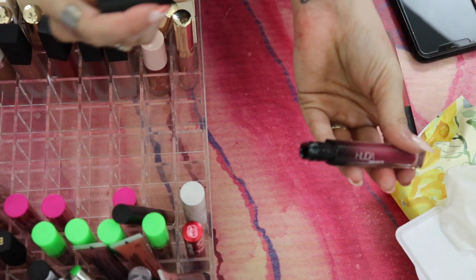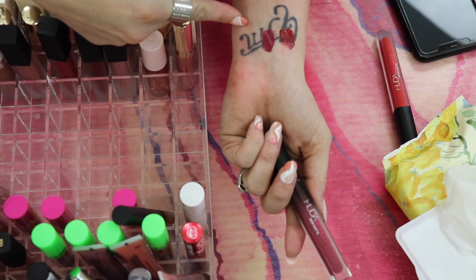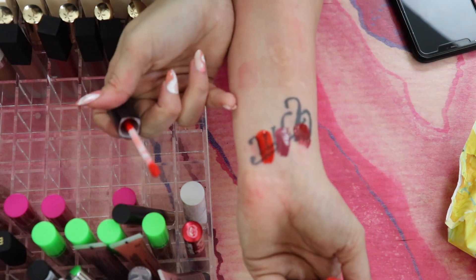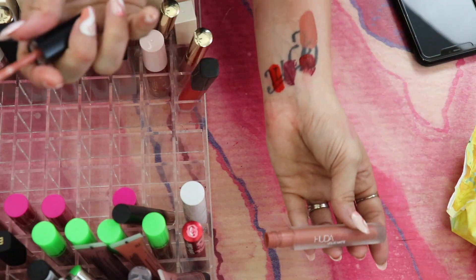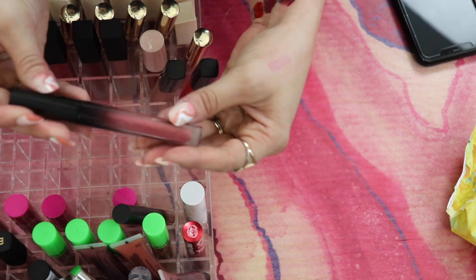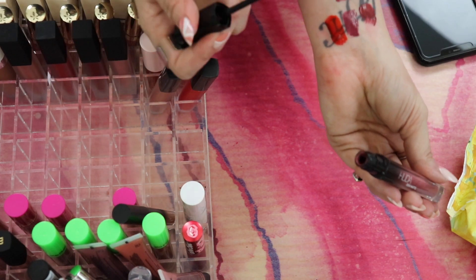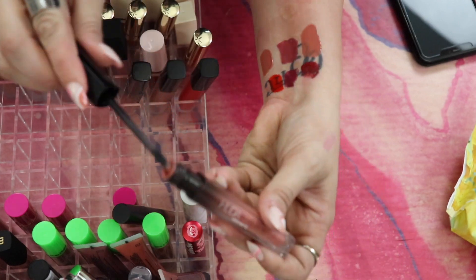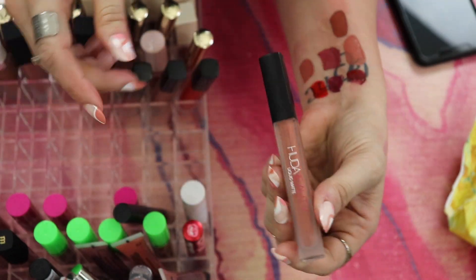From Huda Beauty: Demi Matte in Lady Boss — I like this shade from my shop my stash this week, keeping it. Liquid Matte in Alluring — a bright orange red, so pretty, keeping it. Demi Matte in Bombshell — I like it, keeping for now. Demi Matte in Shika — stunning, 100% keeping. Shiro — I like this shade, keeping it. Trendsetter — my most used and it's starting to smell a little off, so project pan.